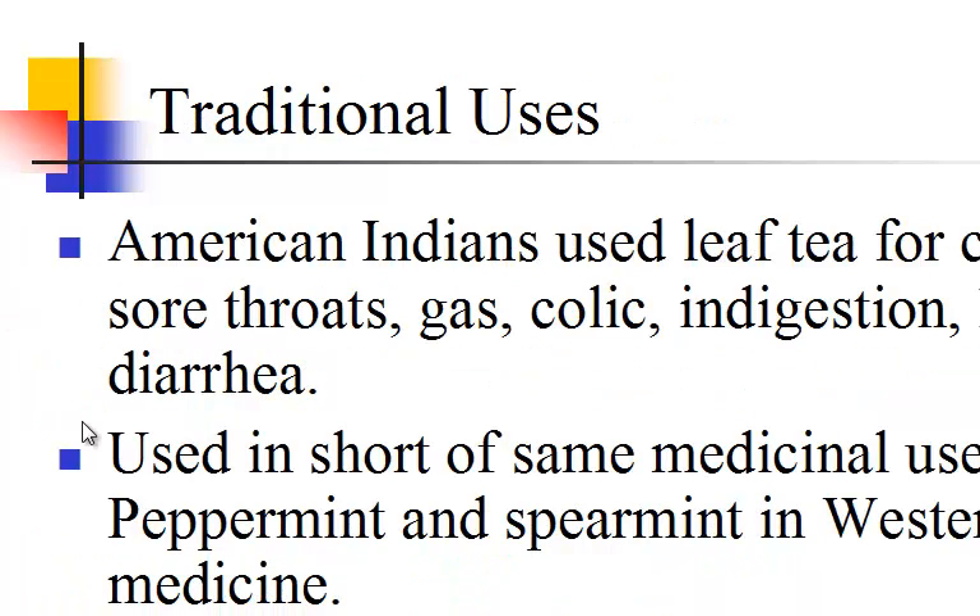Traditional use. American Indians use leaf tea for cold, fever, sore throat, toothache, indigestion, headache, and diarrhea. Used in similar medicinal ways as peppermint and spearmint in western folk medicine. Also, an essential oil from the plant is used as a flavoring in sweets and beverages.